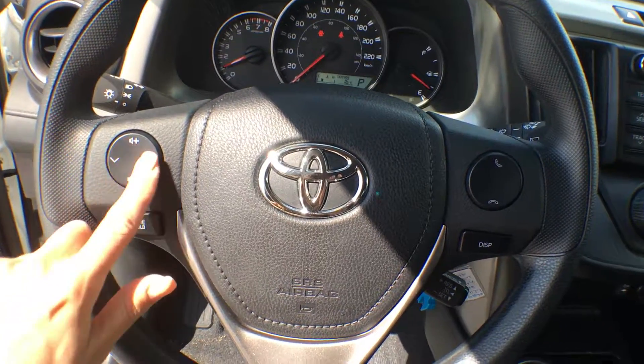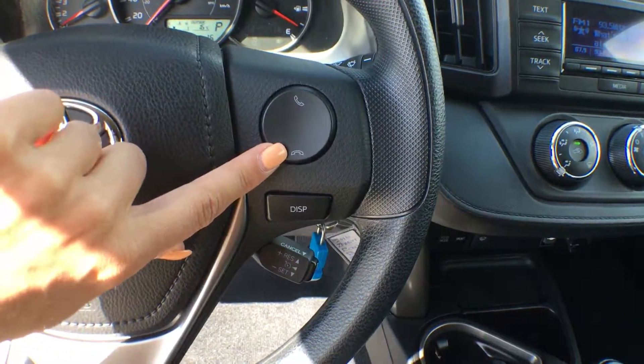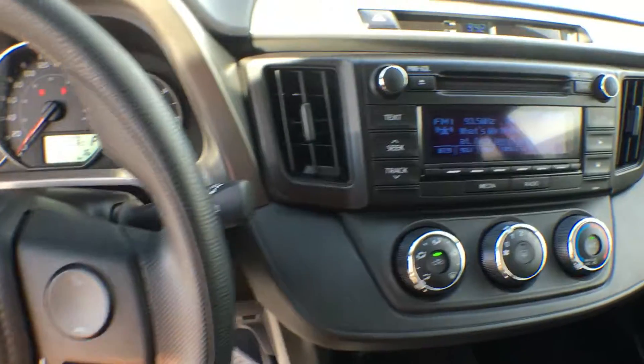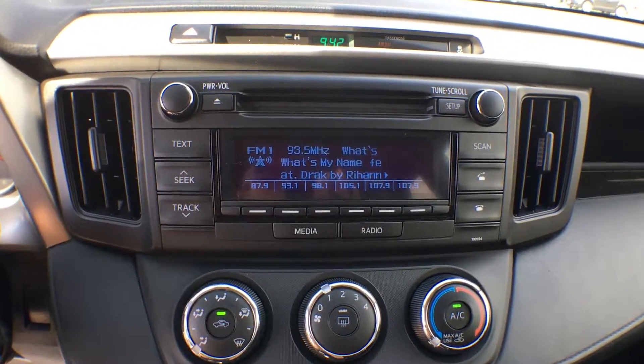On your steering wheel we have all of your controls for your music as well as your mode button. On this side we have our Bluetooth controls, and the display button is just for the information display on your dash. We also have cruise control down at the bottom. In the center we have AM, FM, Bluetooth, as well as a CD player.